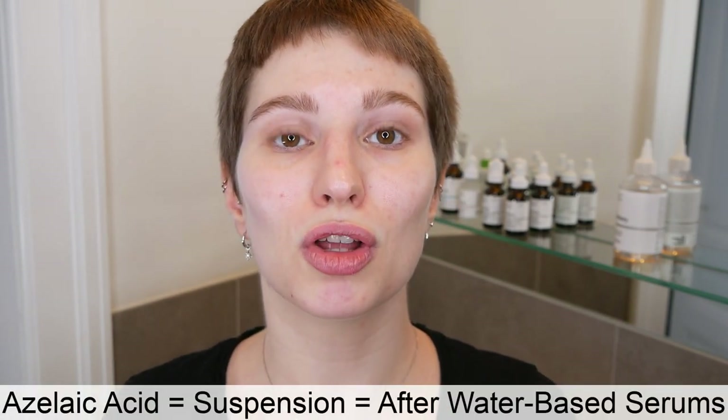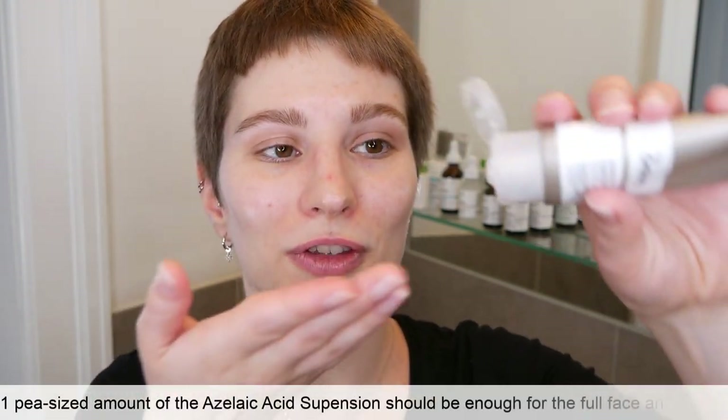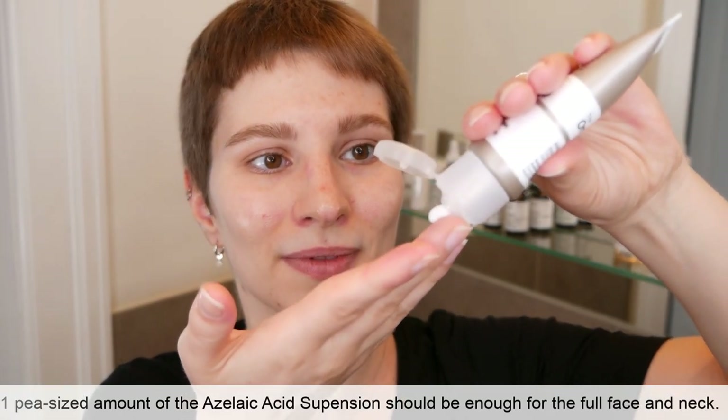Now we can move on to the Azelaic Acid Suspension. I also want to mention that after washing your face and patting your skin dry, you can immediately move on to the Niacinamide application. Once you have applied the Niacinamide, you can immediately move on to the Azelaic Acid Suspension. Go ahead and take a small amount of the Azelaic Acid and apply it all over your face and neck area.